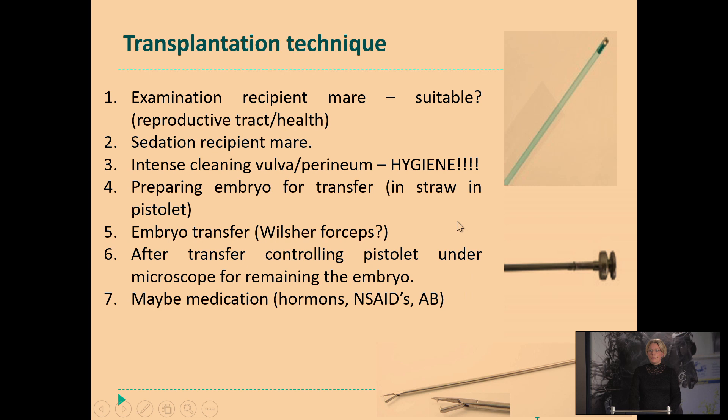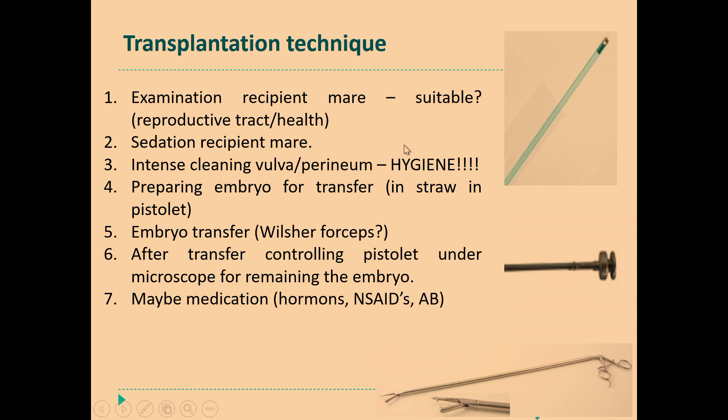The transplantation technique — first we examine the recipient mare. Is she still suitable? No free fluid, not in heat, is she healthy, no high temperature? If it all looks fine, we will sedate the mare and clean up the vulva and perineum because it is very important that we do it as clean as possible. Then the embryo will be transferred into a straw — I will show you later. This straw will be placed in this pipette you see over here, and a metal stylet will be placed into this pipette. Here is a needle that pushes the straw empty and then the embryo comes out this small opening on the tip of the pipette. And then a week later you can check the recipient mare for pregnancy.